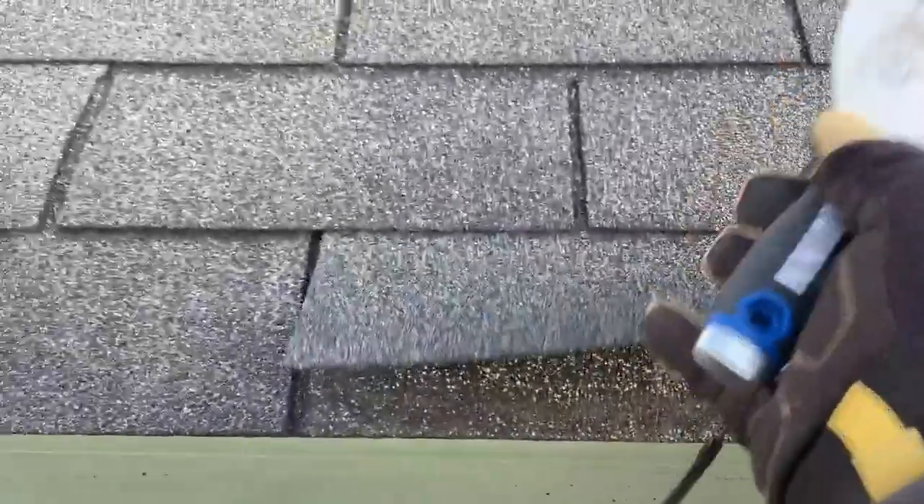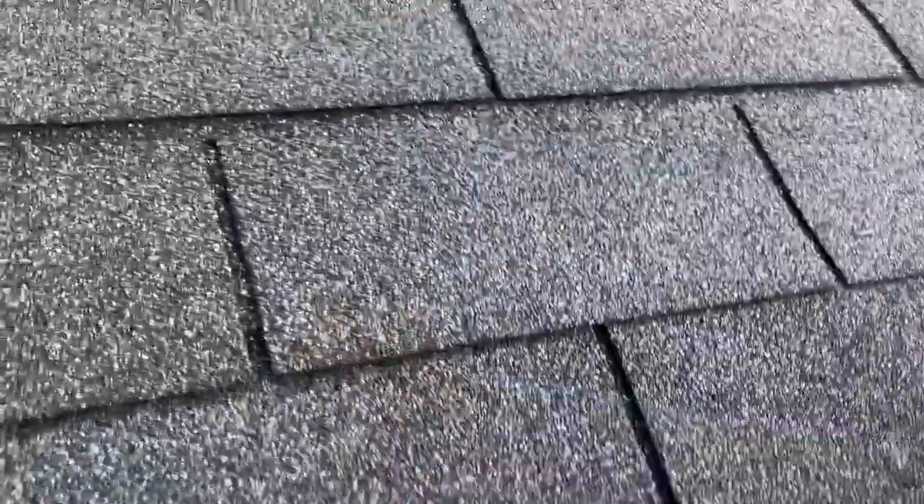There's some more caulk repair. And then as I move up to the main roof here, we've got what we call E-flapping. This is common with the three-tab system because there's no proper starter shingle used. We also have all these broken seals here.